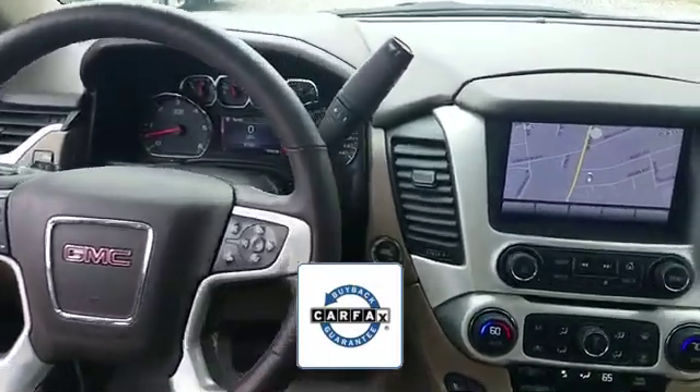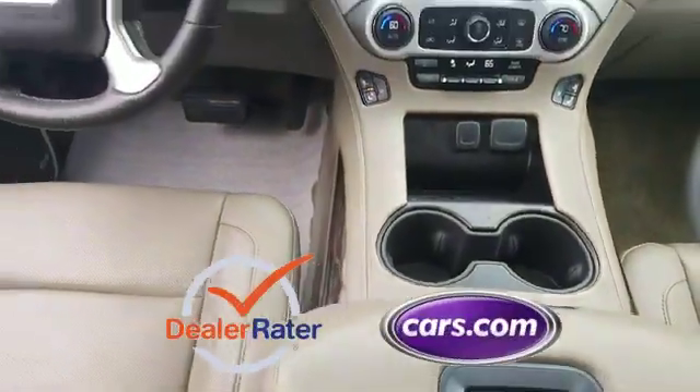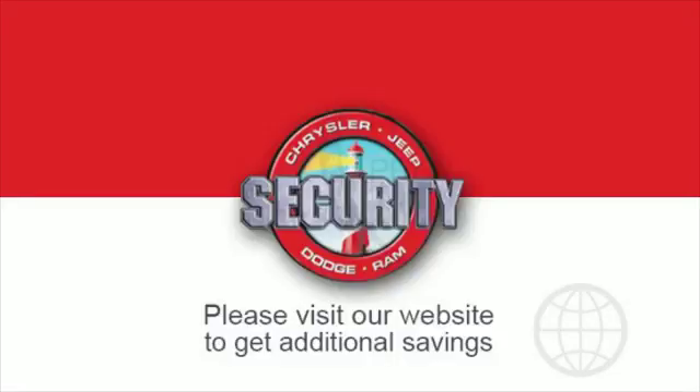There is no need to worry since this vehicle comes with a Carfax buyback guarantee. This is a top-rated dealer — the open road is calling, drive it home today. If you're in the market for a used or certified Dodge, Chrysler, Jeep, or Ram, let us help you.